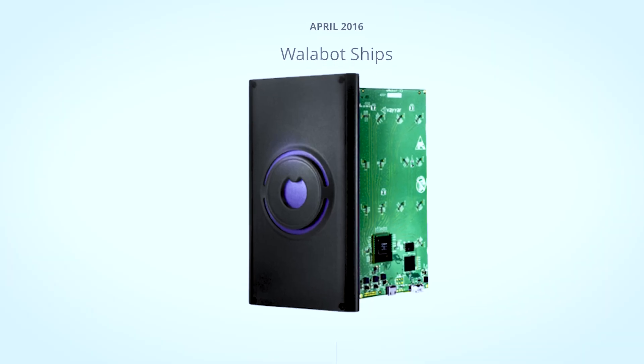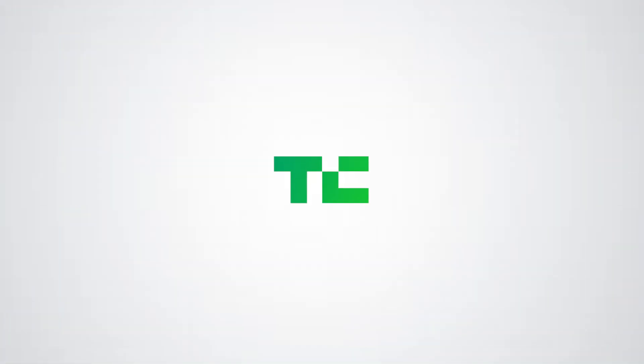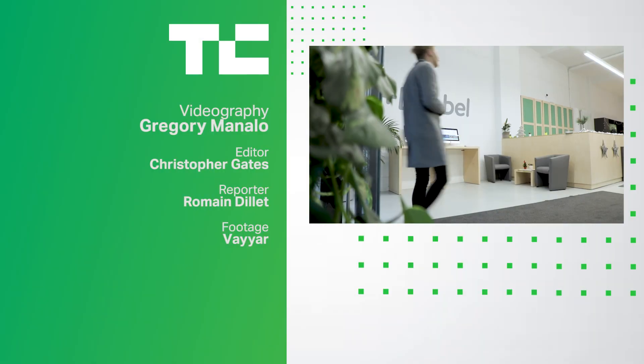Today we price it at 79 euros, and you can just get it online. Everything on the outside is programmable.